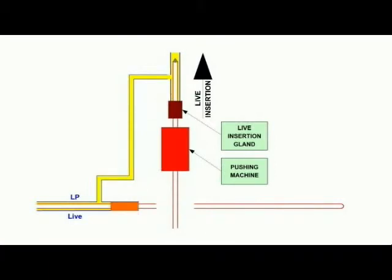The low pressure main is inserted 360 feet to the end cap at location 2. The live insertion gland provides a gas-tight seal between the 4-inch low pressure carrier pipe and the 2-inch high pressure inserted pipe.